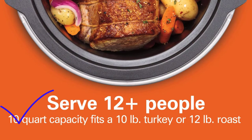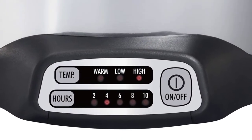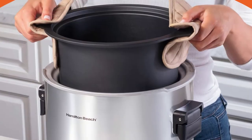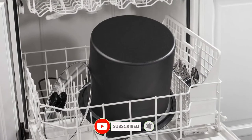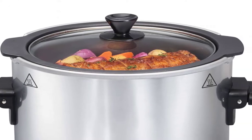The 10-quart capacity slow cooker feeds a gathering of 12 or more people and fits a 10 lb. turkey or 12 lb. roast. This programmable slow cooker lets you mix and match high, low, or warm heat settings. The lightweight removable pot is lighter than a ceramic crock, so it's easy to lift when the pot is full. Advantages: simple to clean design, 3 temperature settings, full grip handles, extra large capacity.